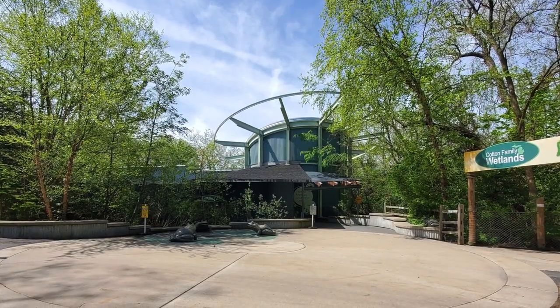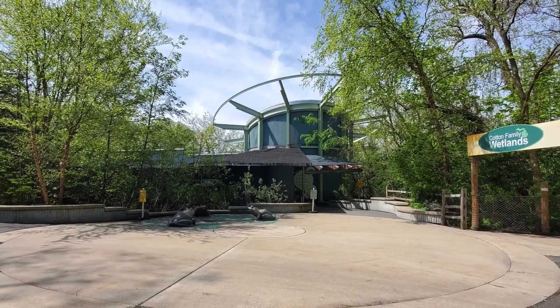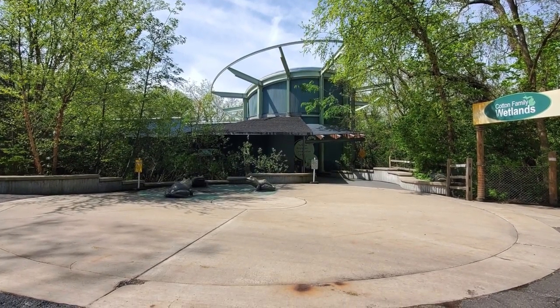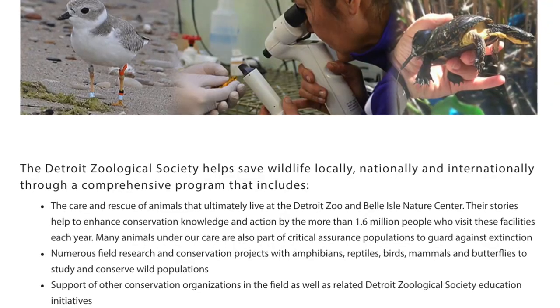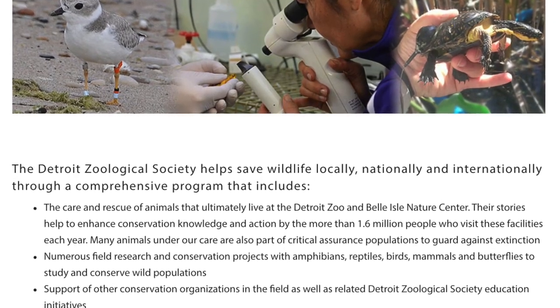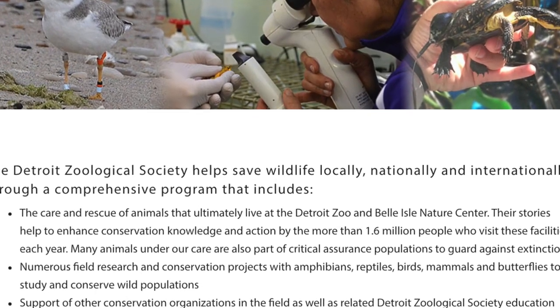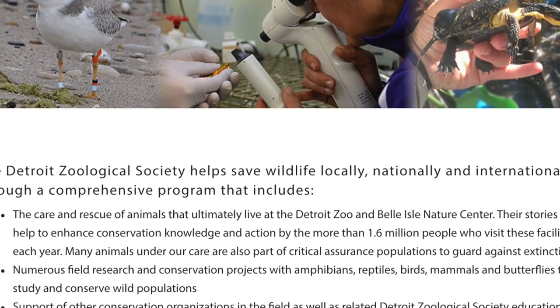The Detroit Zoological Society participates in the breeding efforts of the mountain chicken frog to help re-establish their population in the wild. These frogs can be seen in the award-winning National Amphibian Conservation Center, which also houses a spectacular diversity of frogs, toads, salamanders, newts, and caecilians.